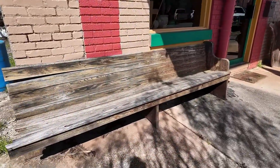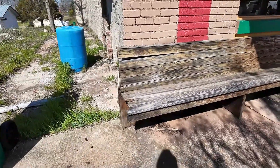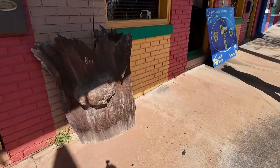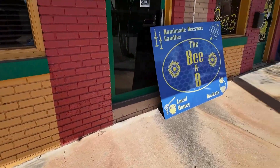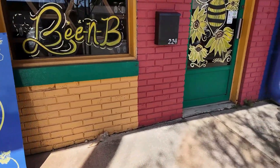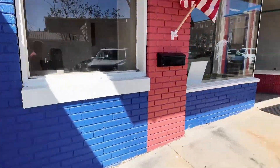That looks like a very uncomfortable bench to sit on — and really you might just break the whole thing. It's just a B&B. A B&B. Homemade beeswax candles. Local honey. They're closed — well, they wasn't closed. I might go in and get me some honey, I'm almost out of honey.